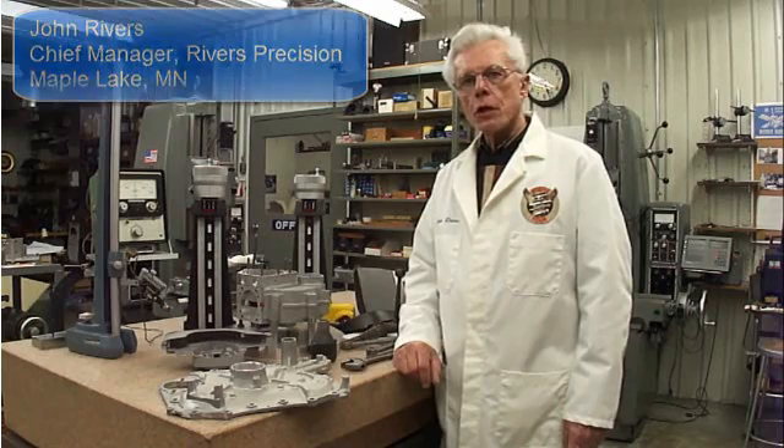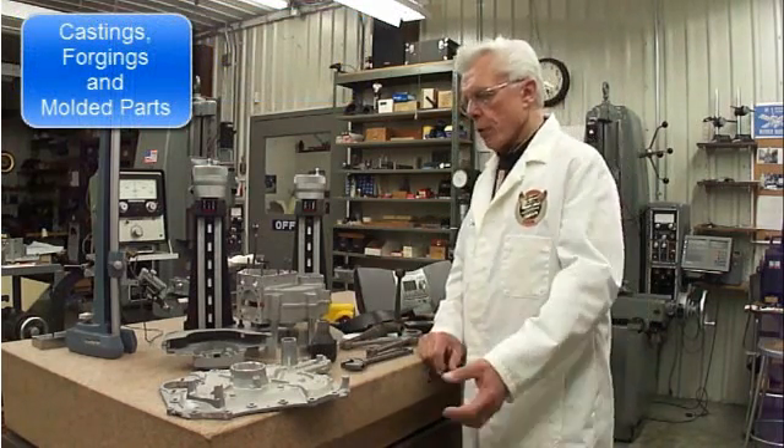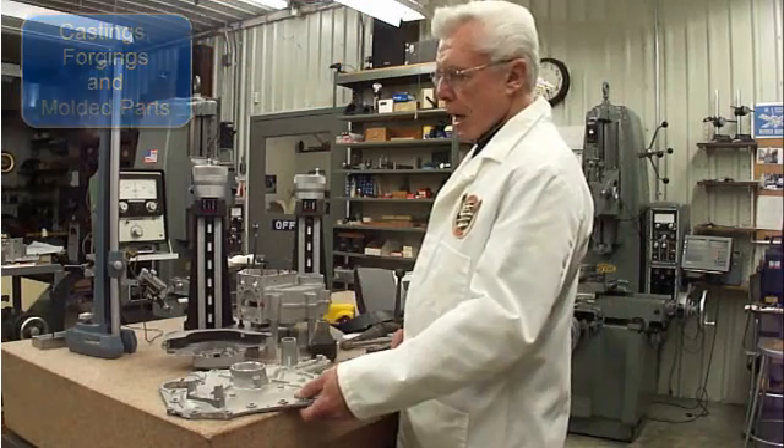My name is John Rivers and I'm Chief Manager of Rivers Precision in Maple Lake, Minnesota. Today we're going to be talking about castings, forgings, and molded parts. Here are some examples on the surface plate of parts produced by those processes.